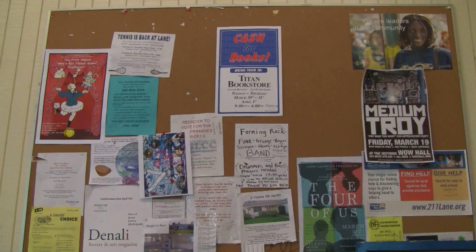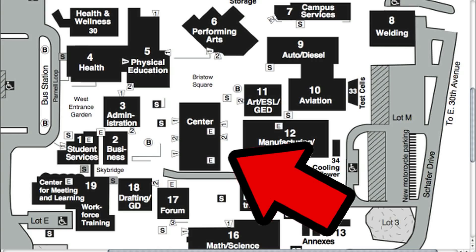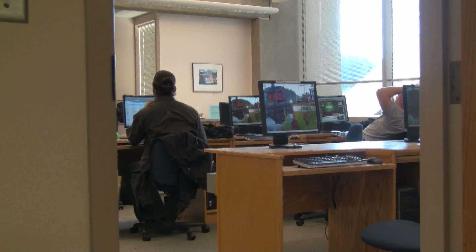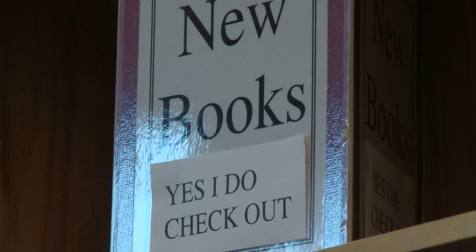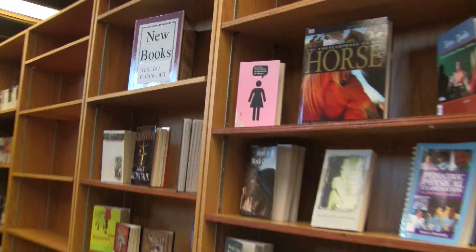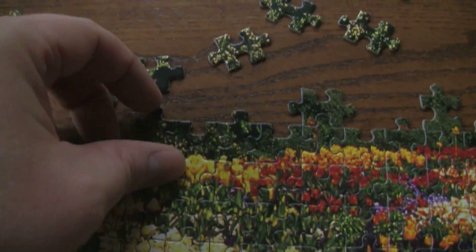Are you in between classes and looking for something to do? The Lane has many resources available for you to use. In the library you can surf the internet, check out movies on DVD and DHS, and there are new books to check out as well. In the back of the library there is a puzzle for those of you who like to put together puzzles.